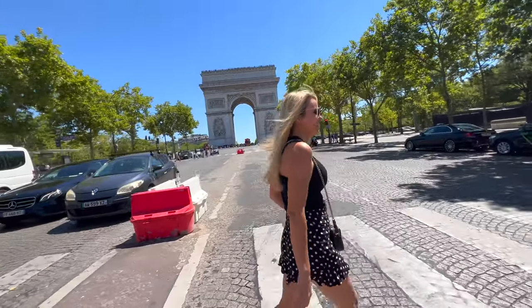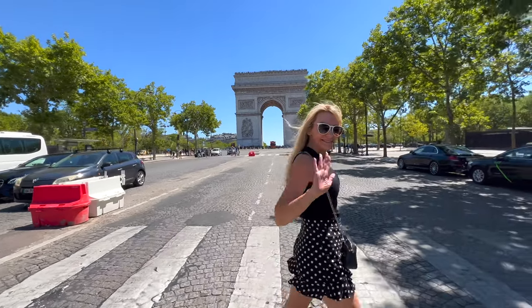Luckily in Paris, there's a cafe around every corner, so it wasn't hard to find a great spot for a café au lait.